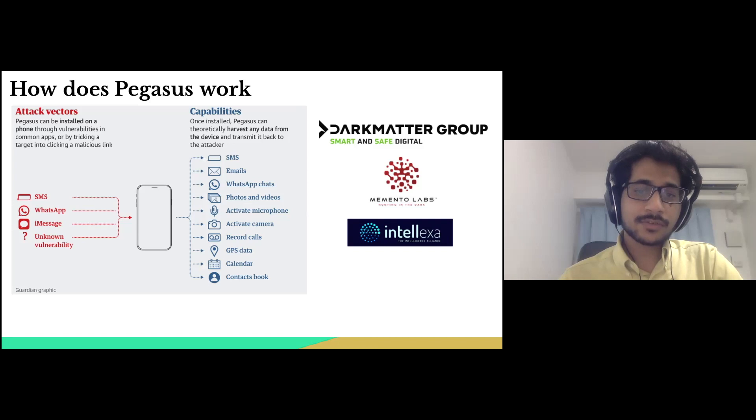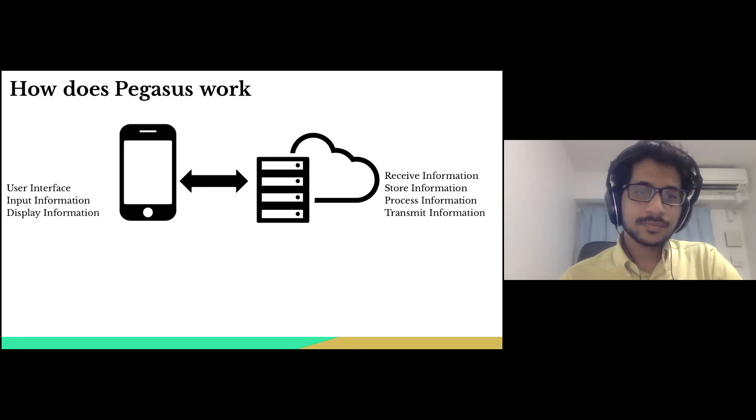Now let us understand the source of vulnerabilities in any digital product. For that, let us see how an app is developed. An application downloaded on a smartphone comprises two major components: the smartphone app and the cloud servers. The smartphone serves as an interface where we can input information into the app either manually or through sensors such as cameras and microphones.